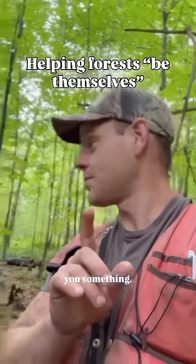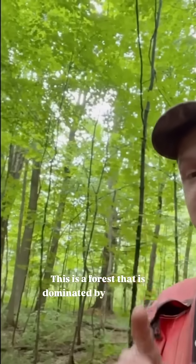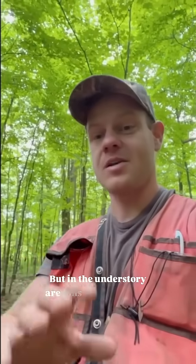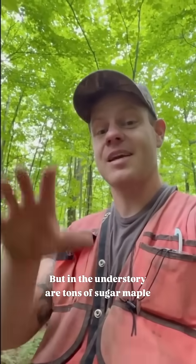I'm marking trees to be cut and I want to show you something. This is a forest that is dominated by red maple and white pine in the overstory, but in the understory are tons of sugar maple seedlings and saplings.